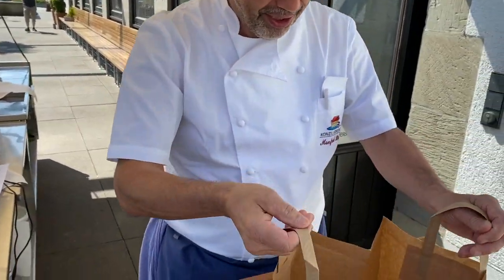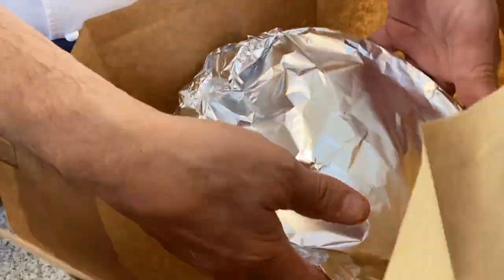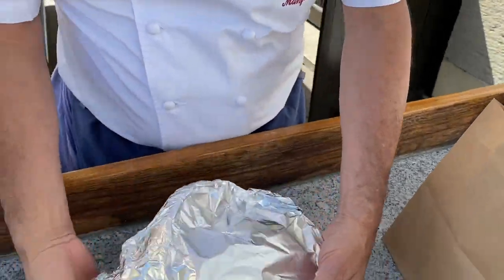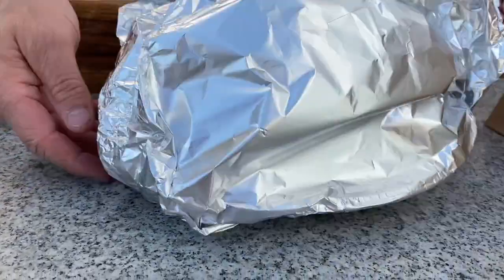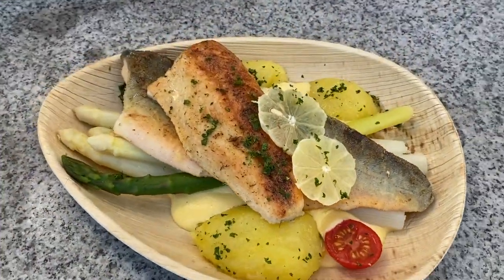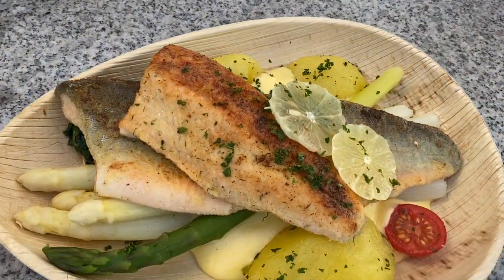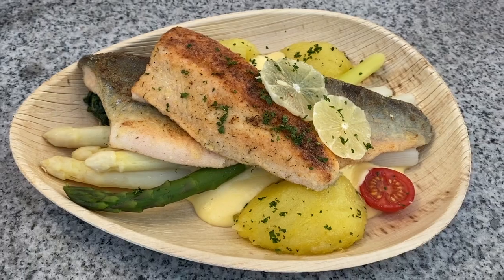Da haben wir dann das Gericht drin, schön verpackt — bisschen Radiofolie. Die Ressourcen etwas kurz gehalten, und so sieht das Ganze dann fertig aus. Das essen wir am besten gleich. Die Hollandaise haben wir ein bisschen stabil gemacht, sodass man das auch noch kurz in der Mikrowelle machen kann und zu Hause heiß genießen kann. Und das Gleiche liefern wir auch direkt an die gewünschte Adresse.